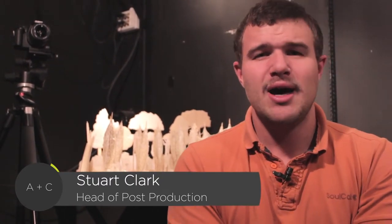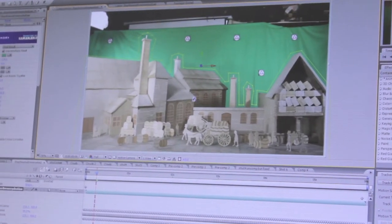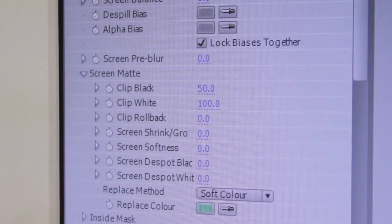Hi, I'm Stuart Clarke. I'm the head of post-production at Animate and Create. We're a lens-based animation studio, so the work that we do is mostly shot with a camera, but then we go in afterwards and add in any effects that are necessary for whatever project that we're doing, and that's kind of where I come in.